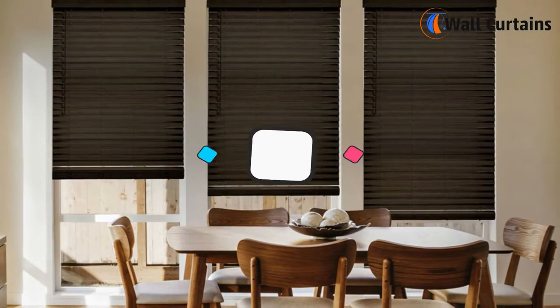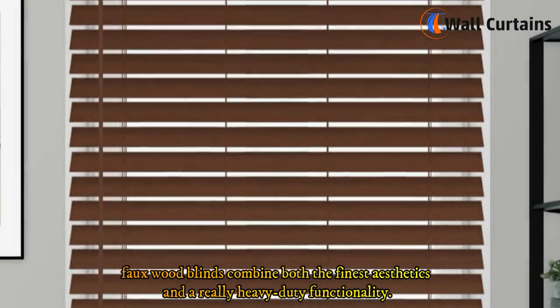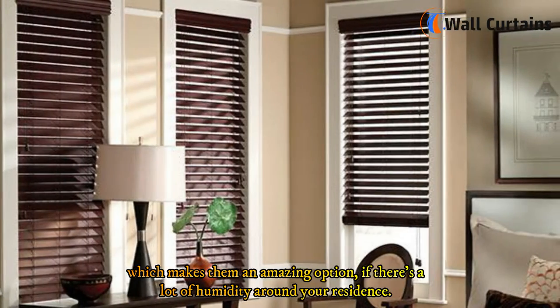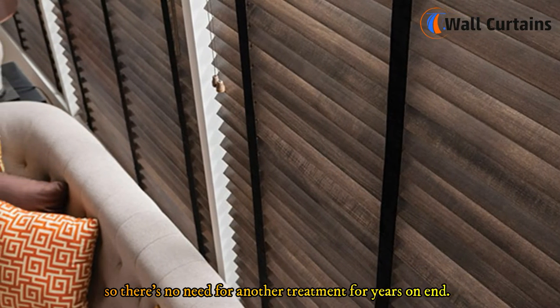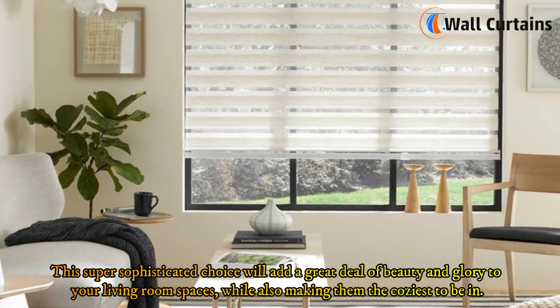Four: Faux wood blinds. A great and more resilient alternative to wooden blinds, faux wood blinds combine fine aesthetics with heavy-duty functionality. Unlike real wood blinds, they're highly resistant to moisture damage, making them ideal for humid environments. They're also a great investment as their hard-wearing structures are meant to last the longest.